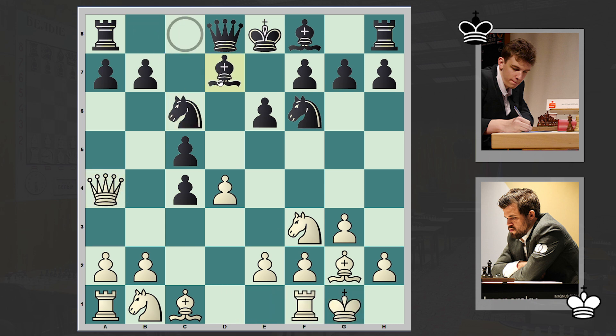Play continued with Nc6, Qa4, Bd7 — these are positions which have been seen many times — and then cxd4.